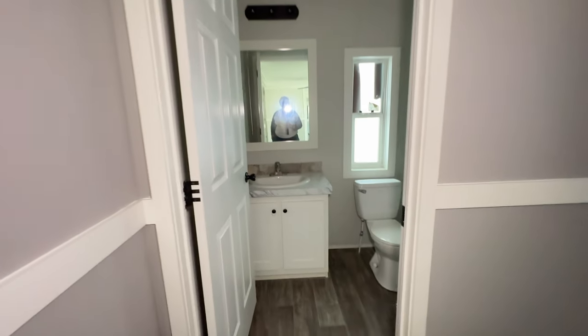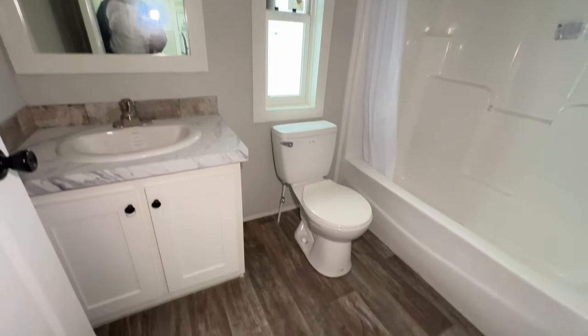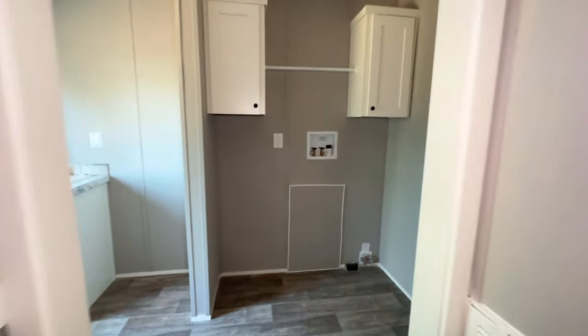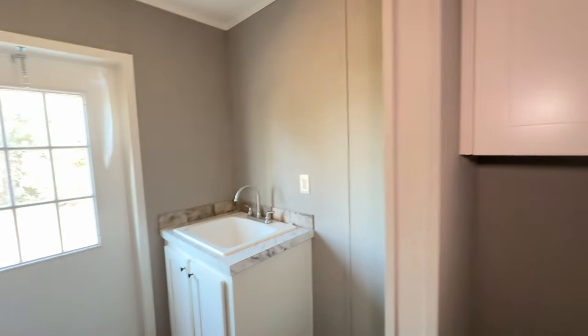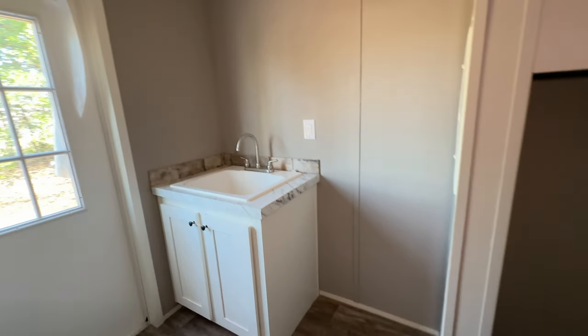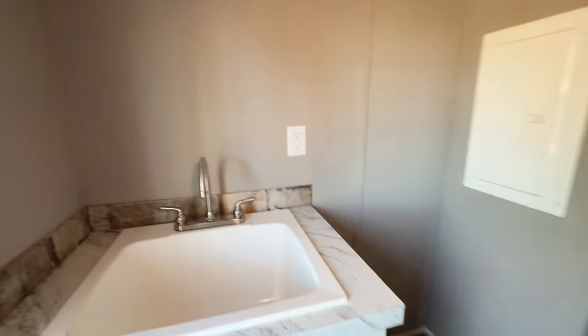Next to that third bedroom you have your second bathroom — a sink, tub, and shower combo with a window that opens, which is really a big plus. Just enough space for your guests and whoever occupies that third bedroom. You also have your laundry room right here with cabinet and rod space to hang clothes, as well as space for a deep freezer. You have a large sink next to the back door and lots of light back here so you can see when you're folding clothes.